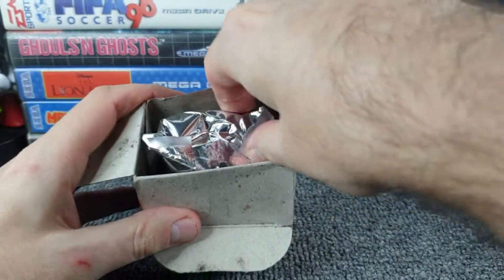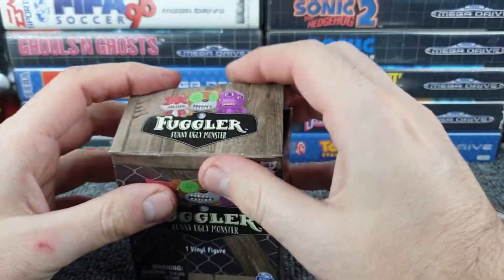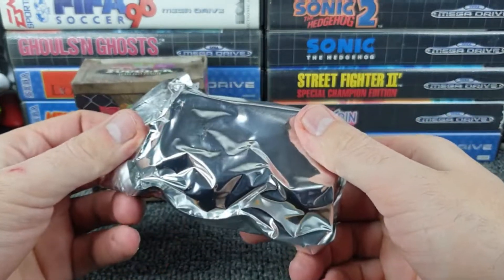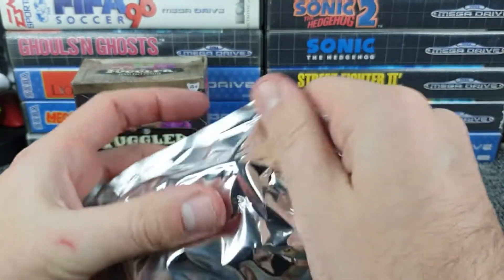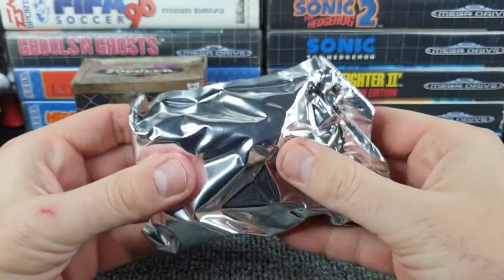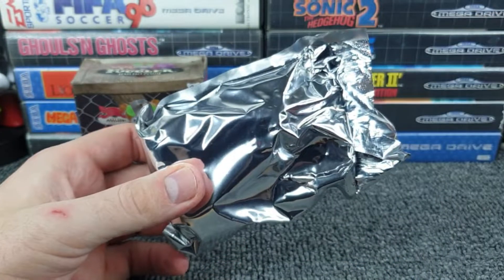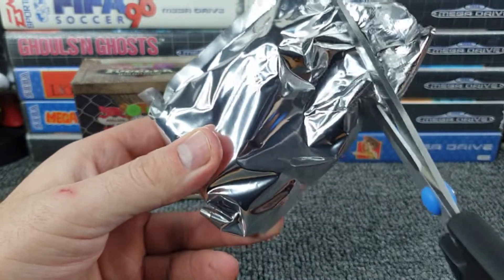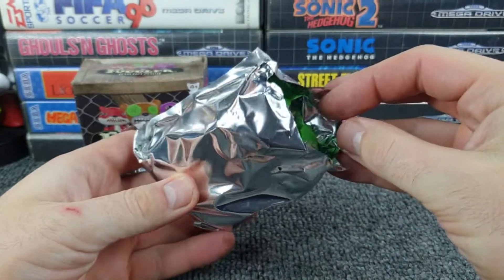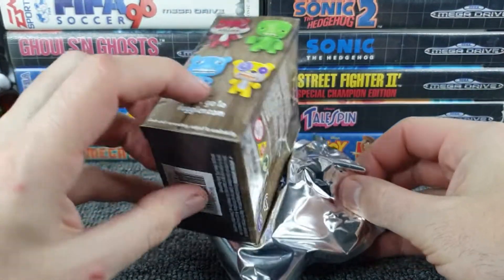So with all that, let's crack open our Fugler — our funny ugly monster. These blind bag products always come in a bag. I've got some scissors — Jesus Christ, these are quite a large figure. I think this was three quid, 2.99 or something like that. I might go back and get some more if the quality is impressive, though if I get one of those single-color ones it might not be the case.